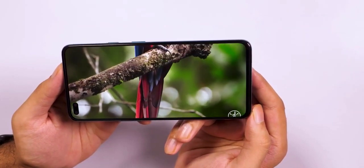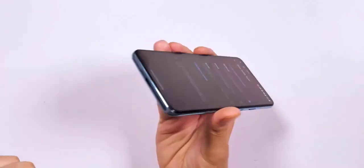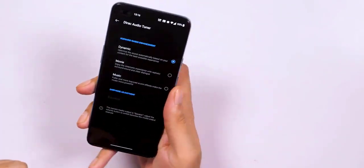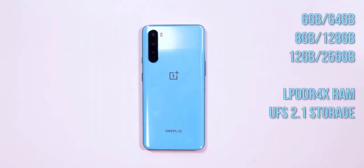At the back, the quad camera module sits in a vertical strip placed on the top left, with the LED flash next to it. You'll see the brand's logo in the middle and OnePlus branding closer to the bottom. On the right spine you'll find the alert slider and the power key, while the volume rocker is placed on the left. The bottom is home to a dual SIM tray, the Type-C port, and the speaker. There is no 3.5mm headset socket, which is a tad disappointing but not completely unexpected.